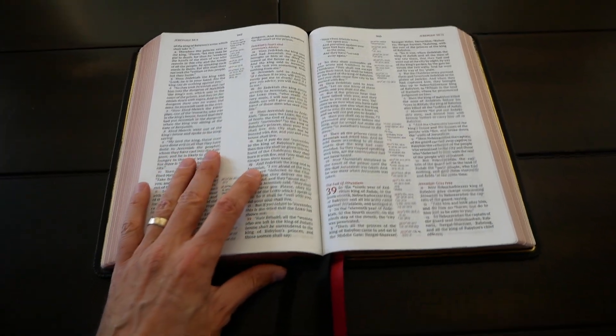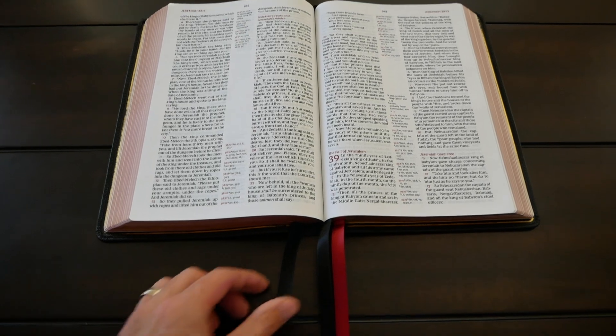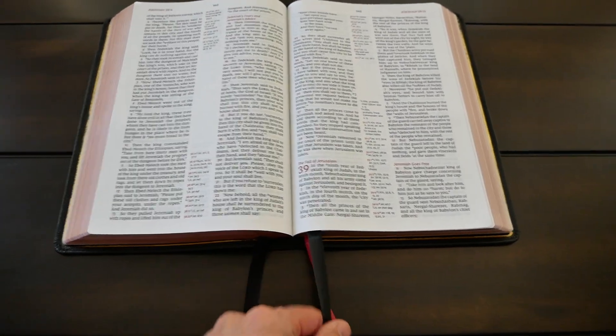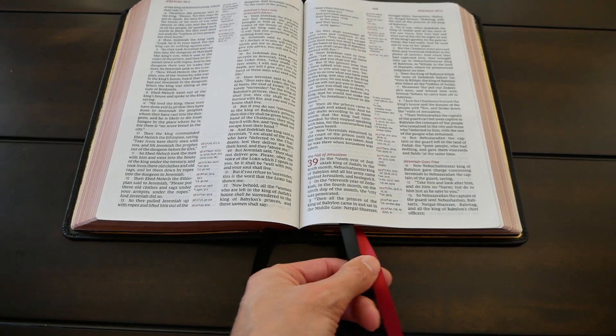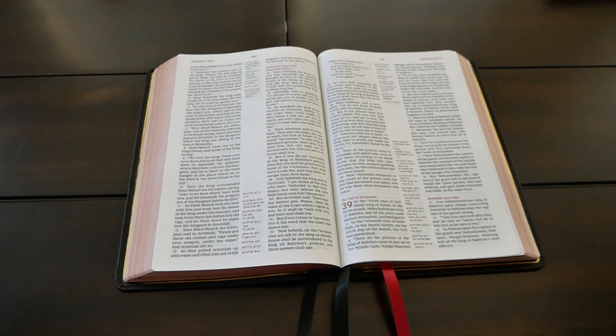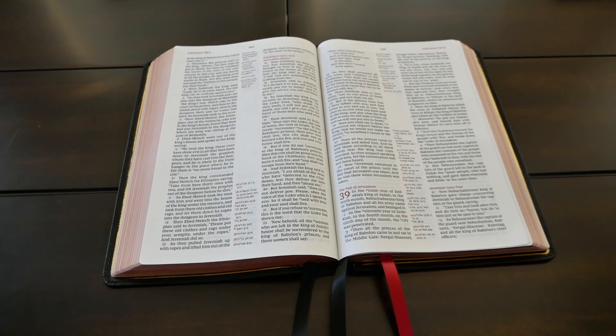Well done, Thomas Nelson. This is a beautiful, beautiful Bible. I love it. Thank you for making my life better. I heard there's a wide margin coming, so I'm looking forward to seeing that. God bless you, and if you have any questions, let me know. Bye!